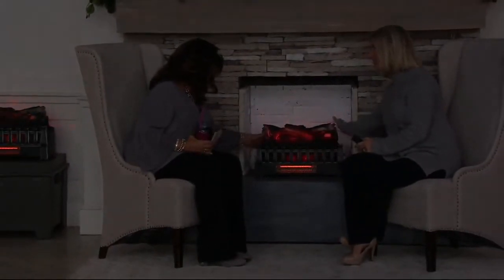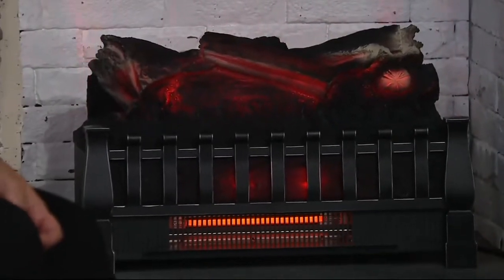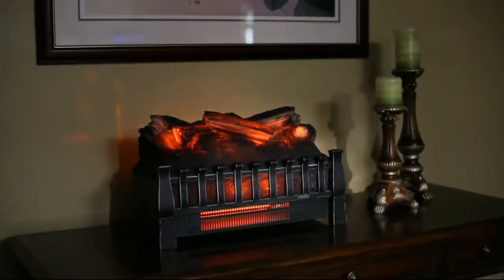Even if you put it on a dresser, nightstand, or buffet at Christmastime — it's cool to the touch even on the bottom. We also offer on QVC.com an extension cord rated for this unit, because it is a high-intensity heater. That's available if you need more space to run the cord. Otherwise the standard cord is seven feet. Build those spaces in your home that are wonderful, warm, cozy, and fabulous.